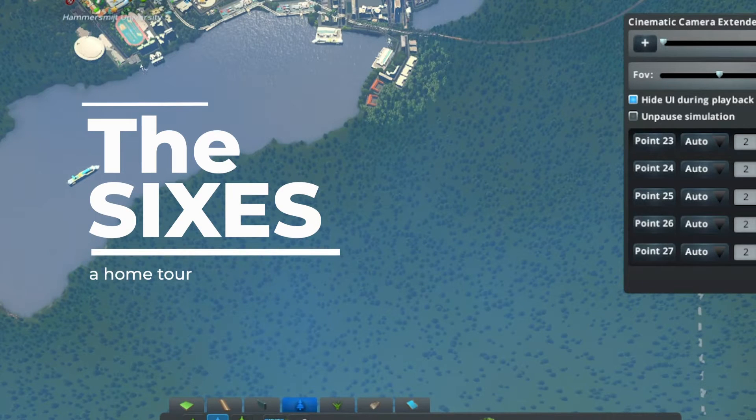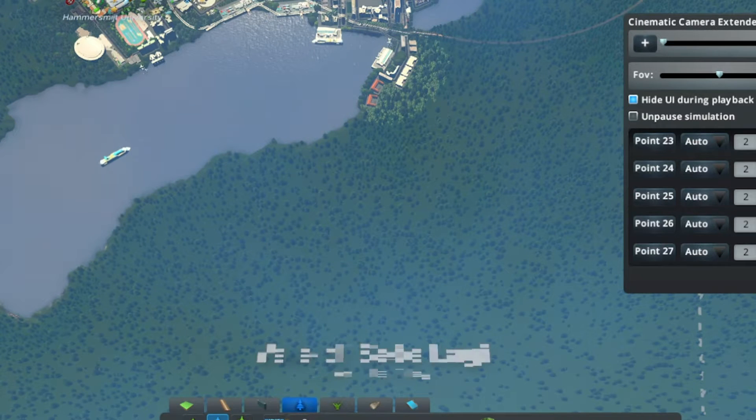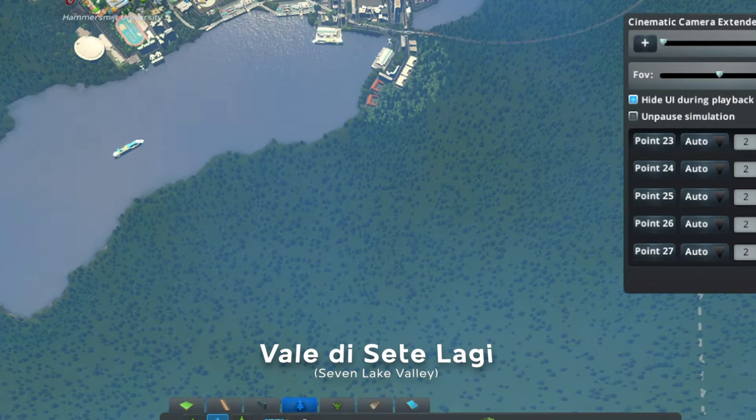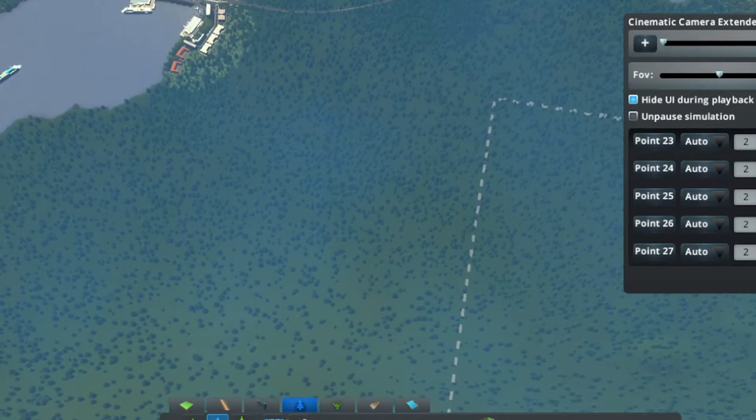Hey, I just wanted to make this little video to show you the houses that I designed for the sixes. Hopefully it'll turn out right. And you get to see a flyby of each one of our houses and where they are in relation to one another. So here it goes.